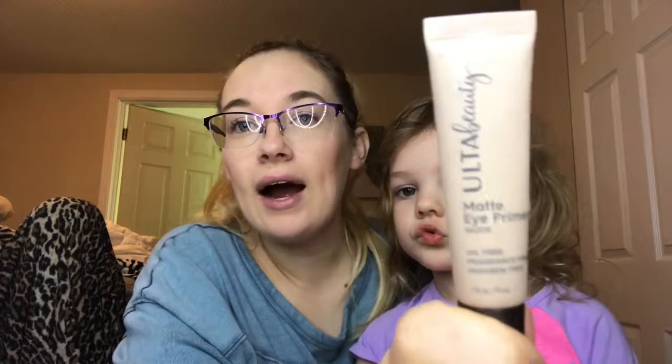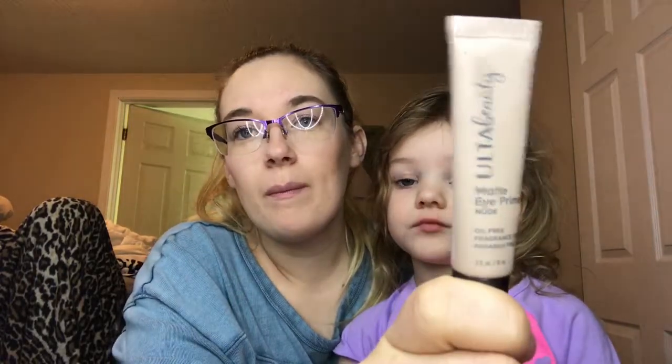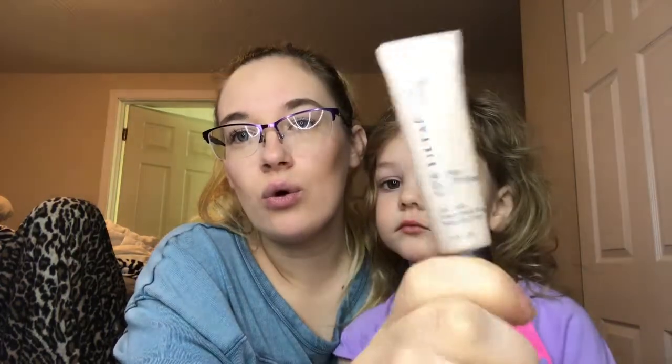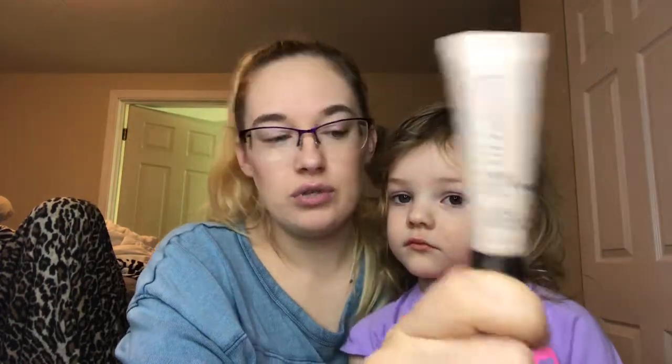U is the Ulta Beauty eye primer. I rarely use this anymore because I mainly use concealer or foundation on my eyes as an eye primer. I just need to use it up to get it out of my collection.